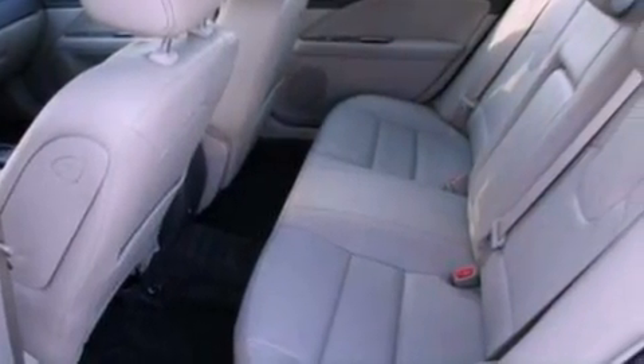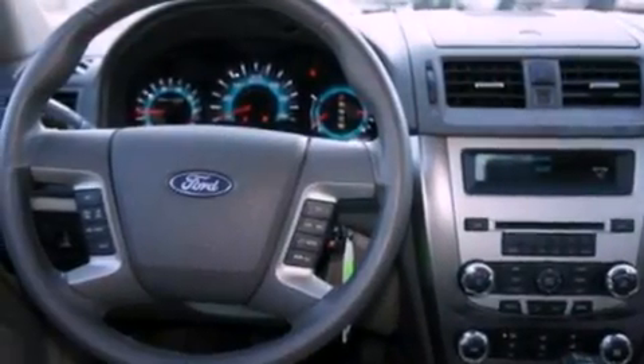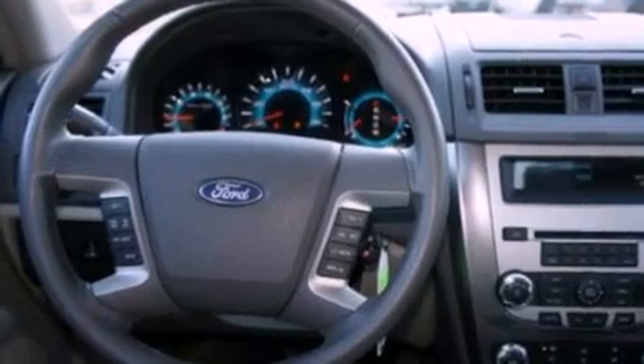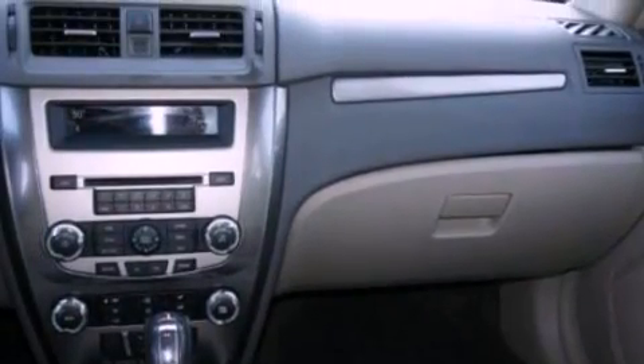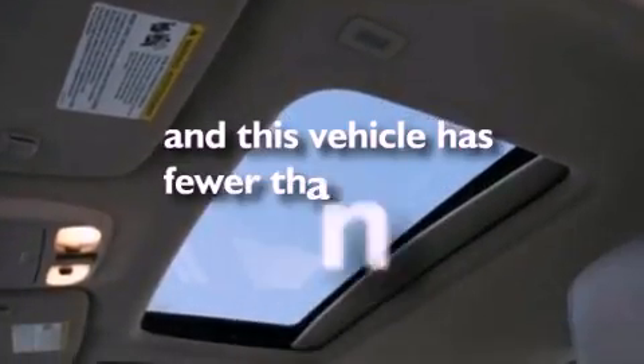Air conditioning, a folding rear seat, cruise control, a six-speaker audio system, leather seats, a security system, privacy glass, dusk-sensing headlights, heated side-view mirrors, and this vehicle has less than 51,000 miles.